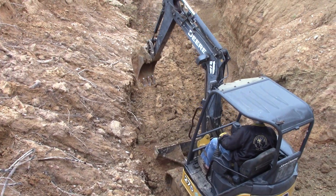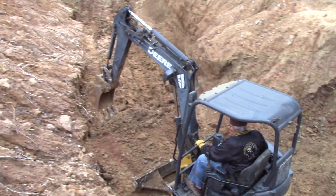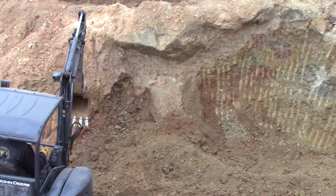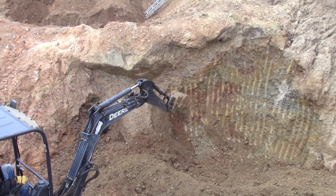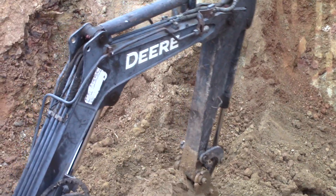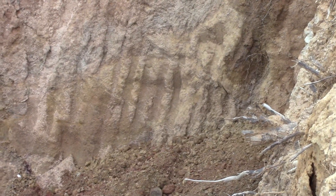He's piling up material and making a flat pad so he can continue to work on the flat. I was thinking I would scratch that all out by hand, but I think I like the excavator doing the work instead — a lot less work for me. He's pushing it up in this corner; that material was there just an hour ago.